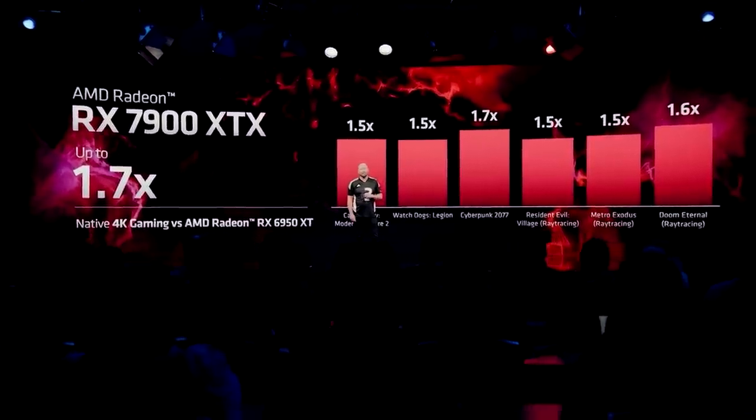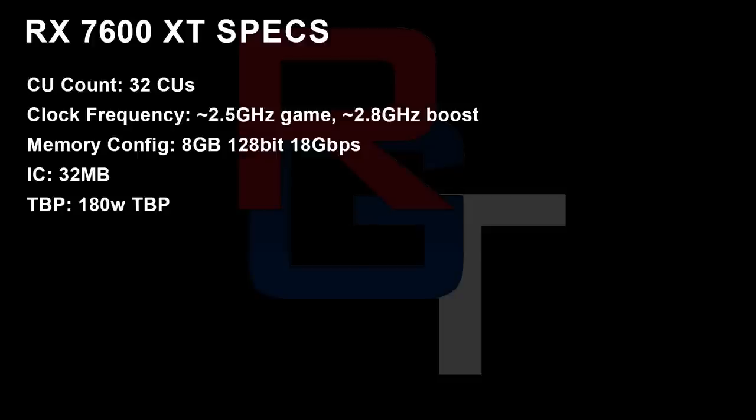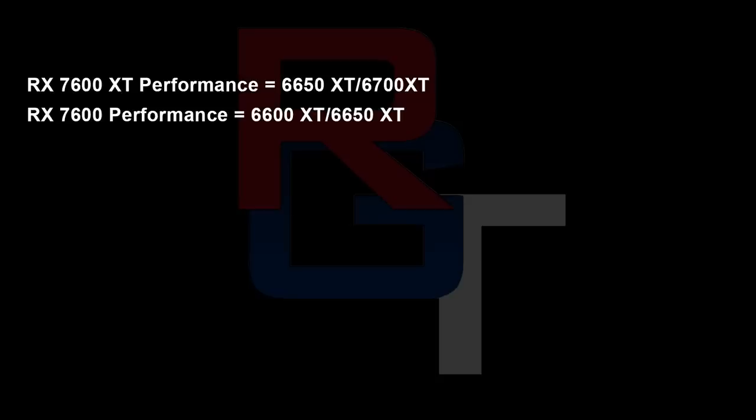As for the N33, the 7600 XT has 32 compute units, up to 2.8 GHz, 8 gigabytes of memory on a 128-bit bus. This is a mono die with 32 megabytes of infinity cache and a 180-watt TBP. The 7600 has 28 compute units, up to 2.6 GHz, 8 gigs of memory with slightly slower 16 Gbps bandwidth, and just 140 watts power consumption. I've also heard that AMD are really locking down the power limits of these cards, especially the N32 ones, so you can't just overclock them to start getting close to N31.